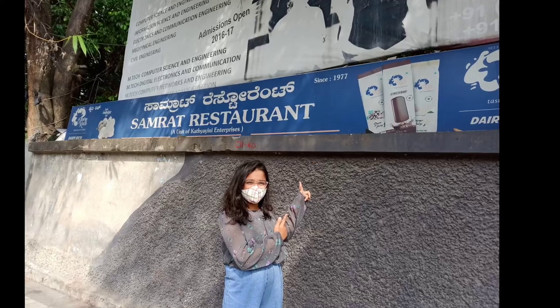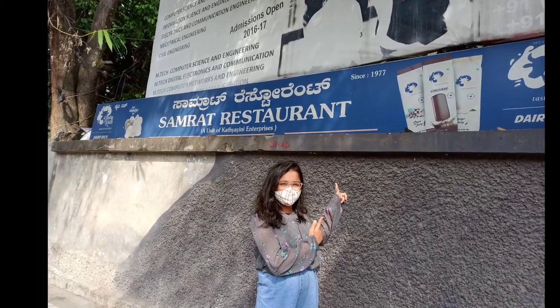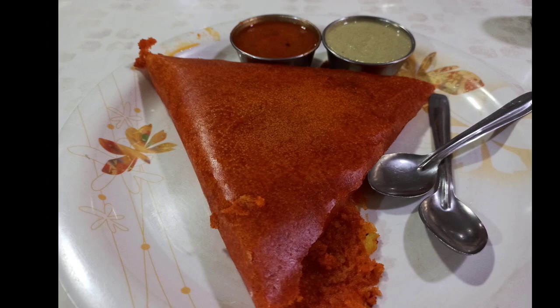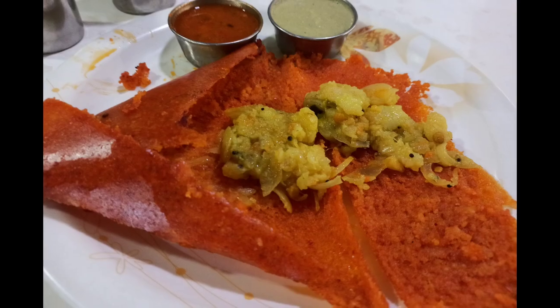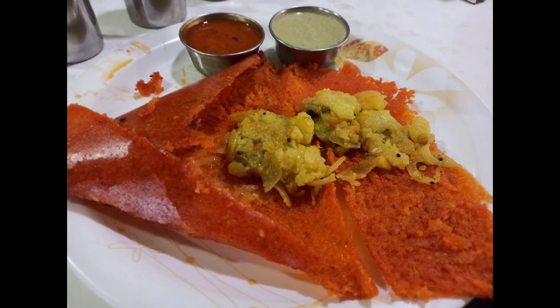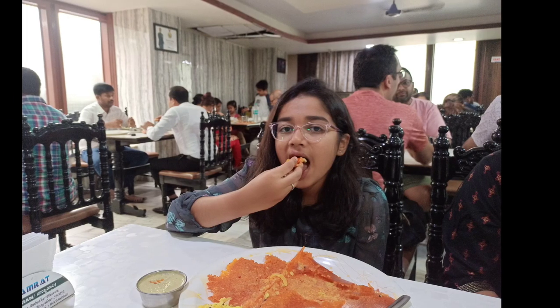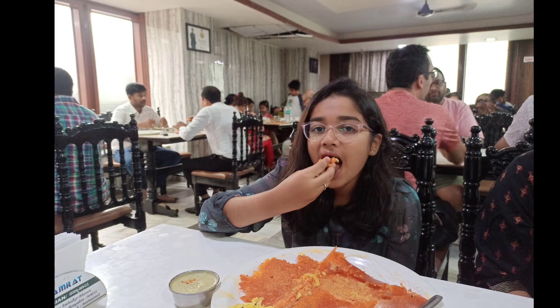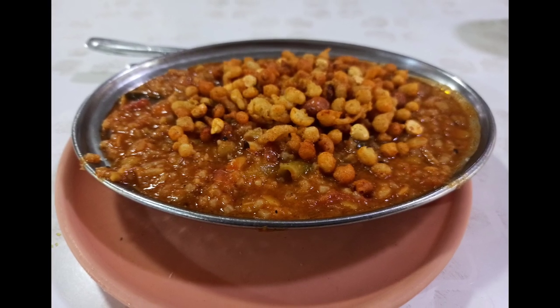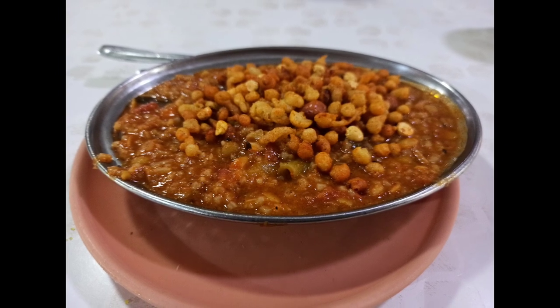So this is the Samrat Hotel. It is special for its Masal Dose. It is in a triangular shape and it is red in color. It is very yummy but very oily also. We had gone there for some bread palav, but we didn't get it that day. So we took Bisibeli Bath instead. And they also serve it to you in the car.